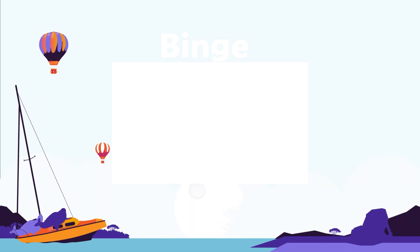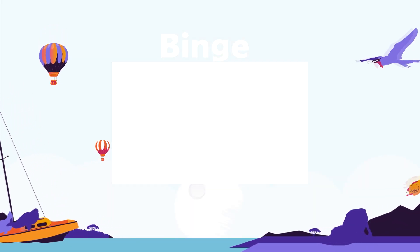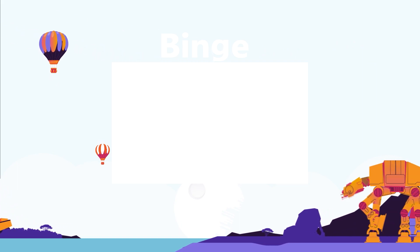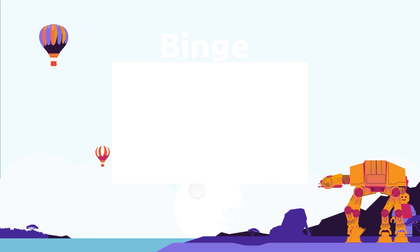Watch our binge-watching playlist if you'd like to watch all of our most popular top 15 videos — grab a drink, grab a snack, and get ready to binge.